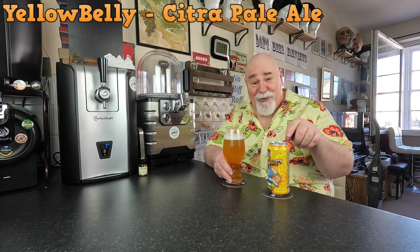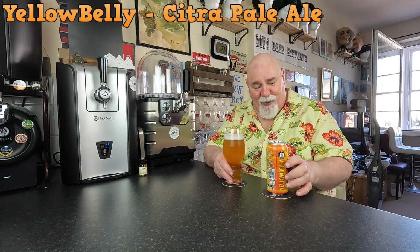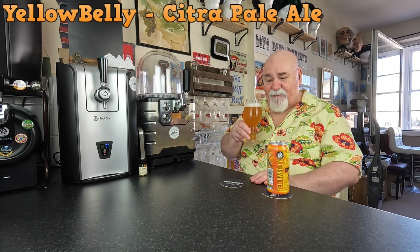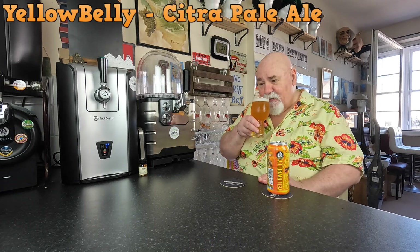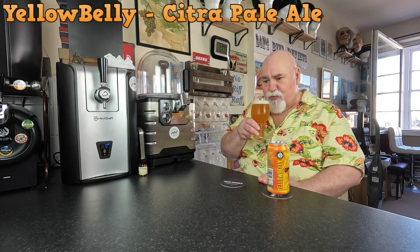I am getting melon on the nose — that could just be an awesome suggestion because it says Huell Melon is one of the hops. But there is that vibe. I'm also getting a bit of floral, smells a bit like Centennial, though it doesn't say Centennial. And a bit of citrus, but it's very floral — it smells beautiful.